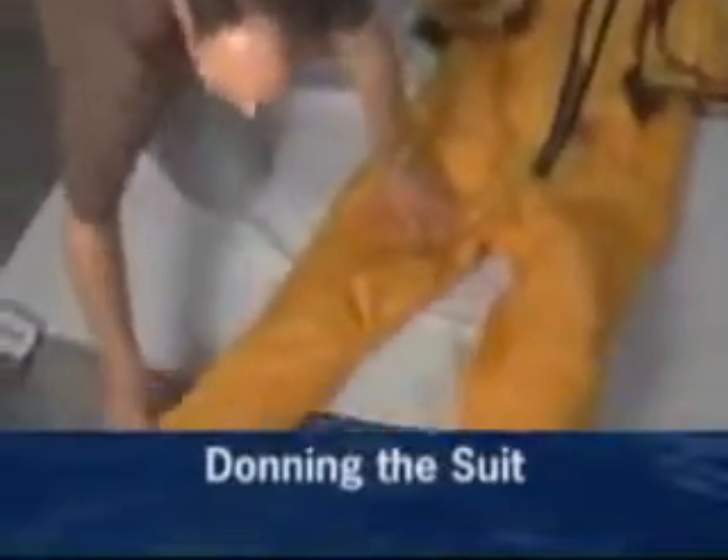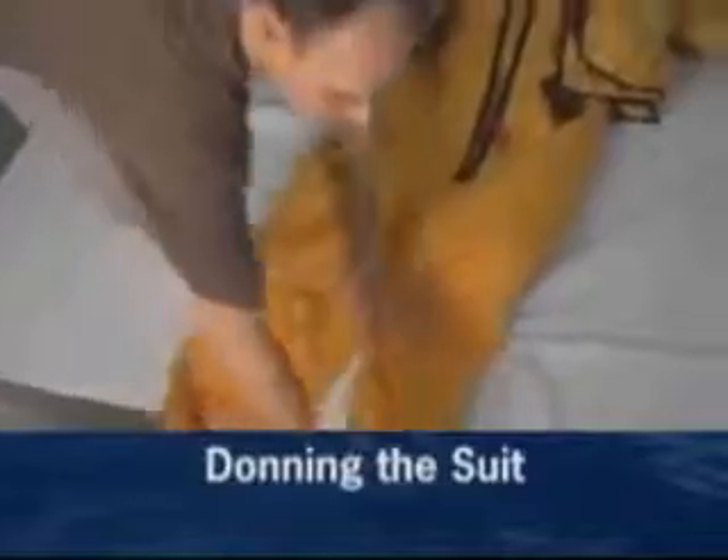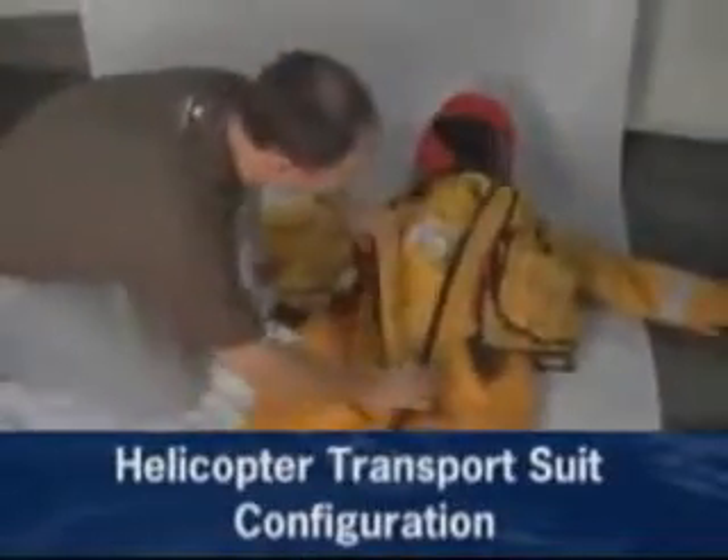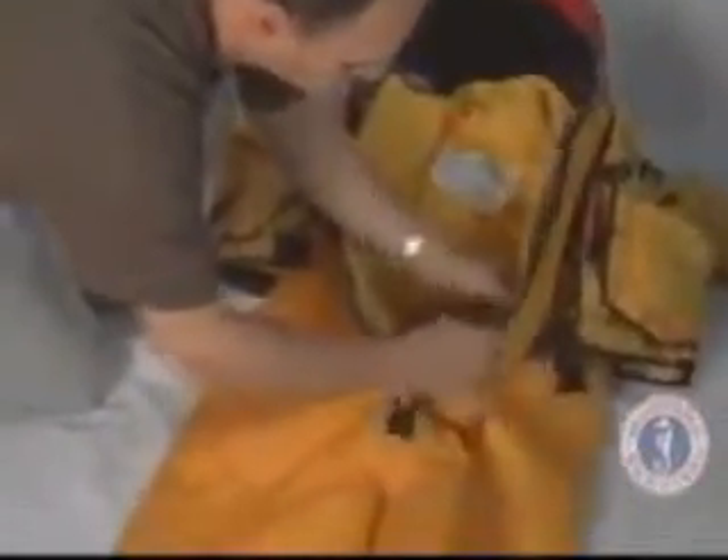The Flight Commander Duel in the helicopter transport suit configuration may be donned quickly and easily without assistance. Place the suit face up on a large flat surface, making sure the legs and arms are not tangled or twisted. Check to ensure the inner liner is fastened to the suit.